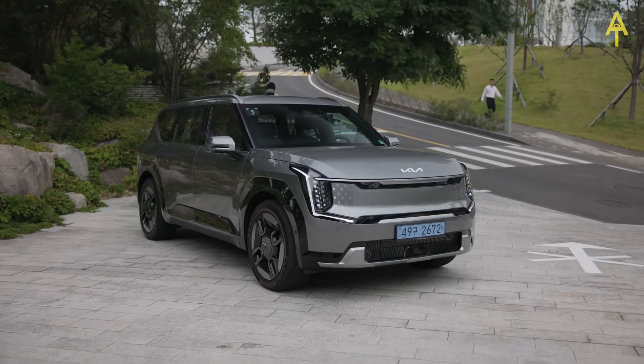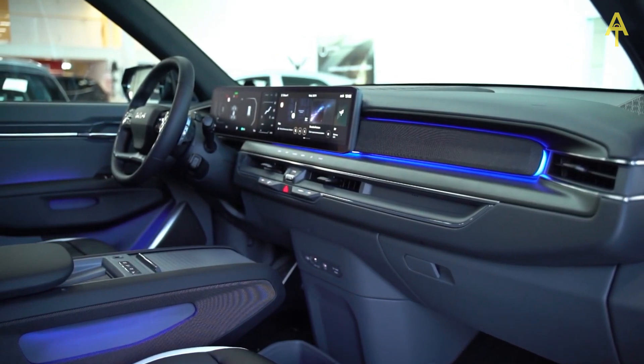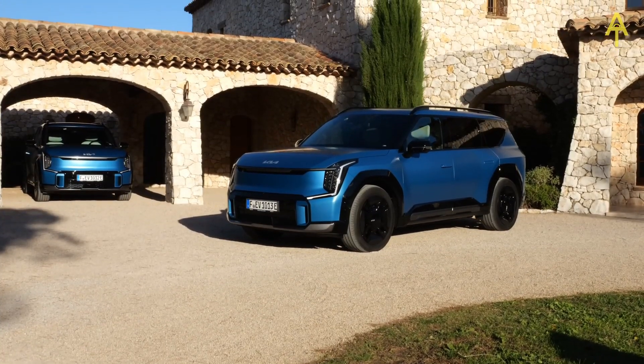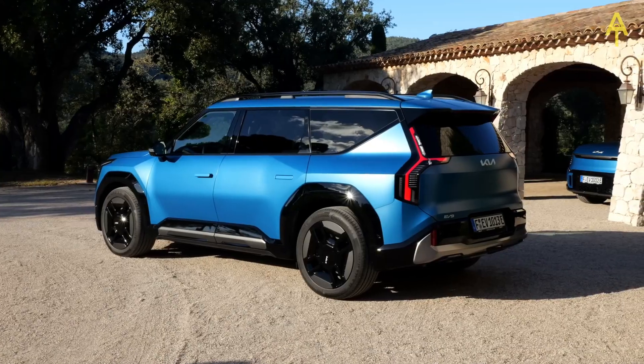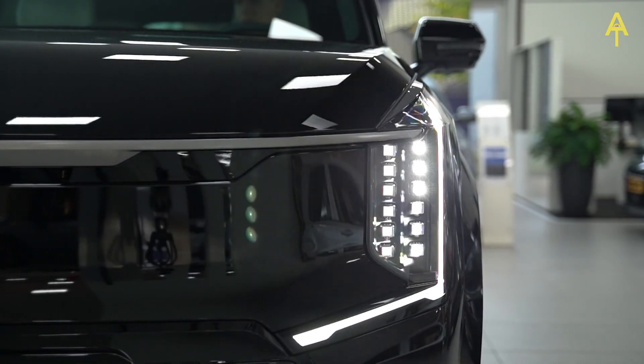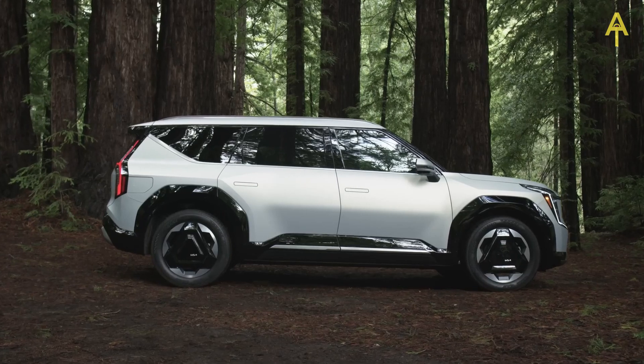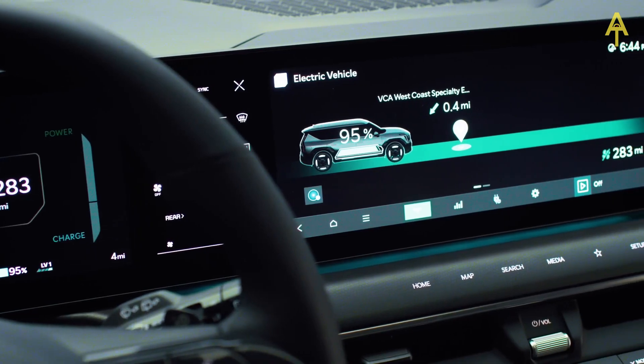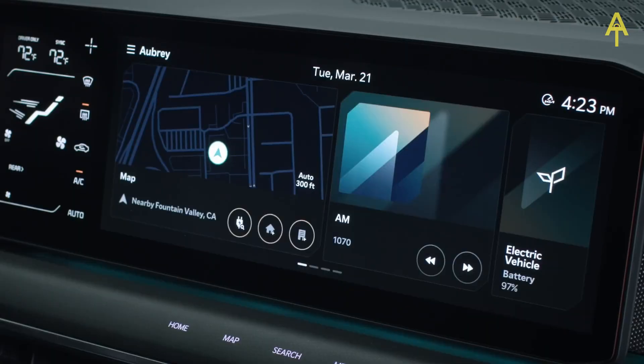From its sleek and futuristic exterior to the state-of-the-art interior, we leave no stone unturned in bringing you an in-depth look at what Kia has in store for the electric vehicle market. The 2024 Kia EV9 is not just an electric vehicle — it's a paradigm shift in the automotive landscape. We'll delve into the fundamental aspects that make the EV9 a trailblazer in the electric luxury segment.